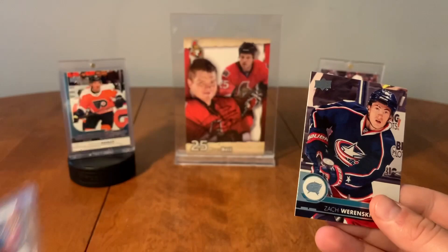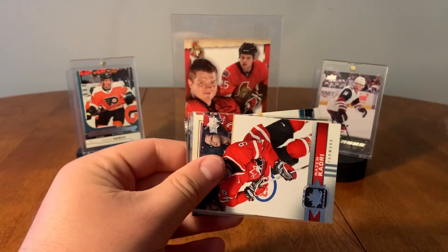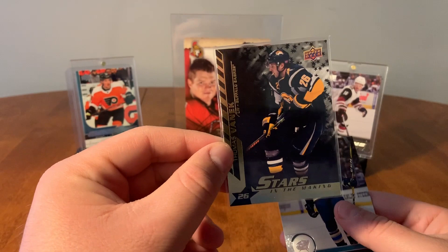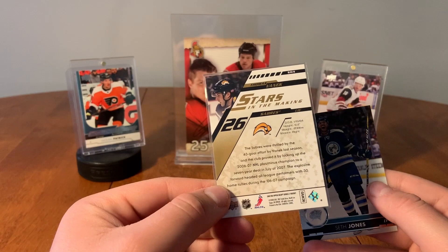Next pack here we have Team Canada, Nazem Kadri. An Opeechi insert, Joe Pavelski — oh cool! Thomas Vanek, stars in the making. I do collect Vanek, I don't have this one. What is this from? 07-08 Upper Deck Series 2, Thomas Vanek stars in the making. And Seth Jones.